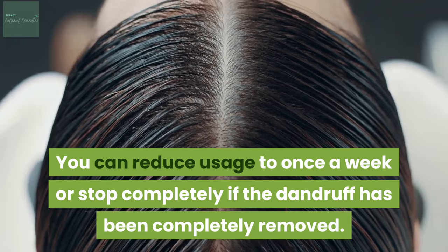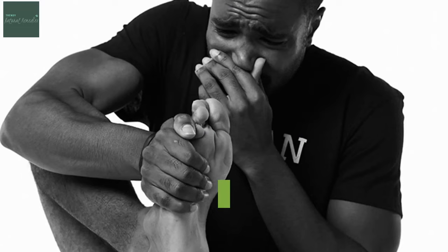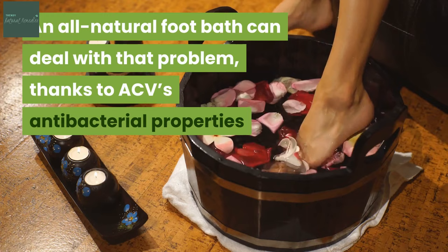4. ACV fights foot odour. Unpleasant foot odour is a common but very embarrassing condition. This is why many people avoid situations where they have to remove their shoes. The feet perspire a large amount of sweat just like the armpits. The moisture and enclosed environment makes it conducive for bacteria to grow and cause bad odours. An all-natural foot bath can deal with that problem thanks to ACV's antibacterial properties.